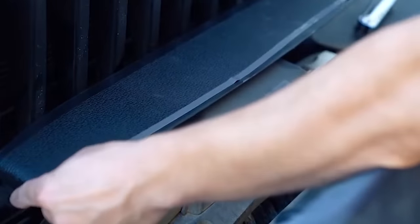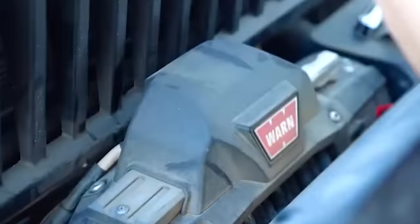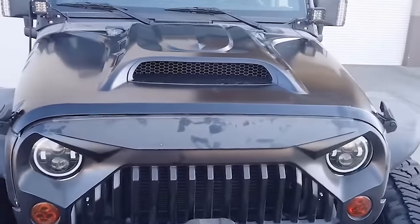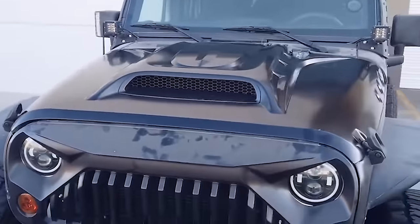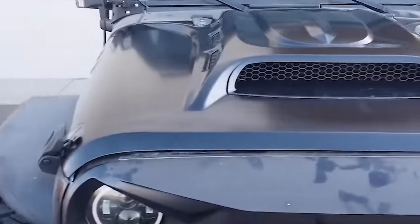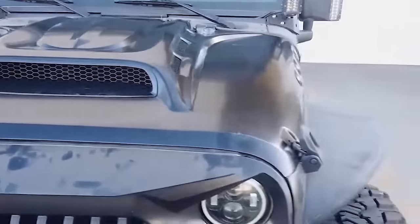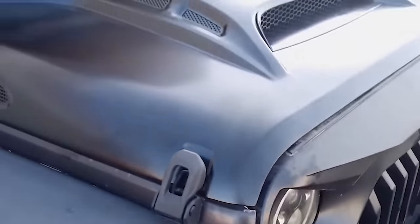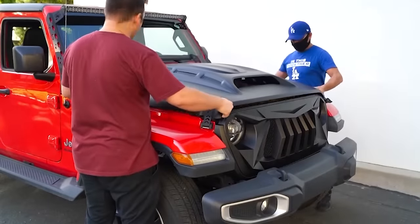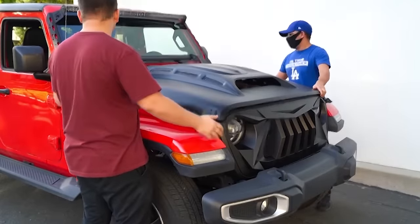Engineered for better ventilation, it features a real open-air hood scoop with side vents, enhancing engine cooling. The Piranha Series hood is not only stylish but also enhances ventilation. Fitment is suitable for 2018+ Jeep Wrangler JL and 2020+ Jeep Gladiator JT models. Priced at $750, it offers a simple installation process without the need for drilling or cutting.